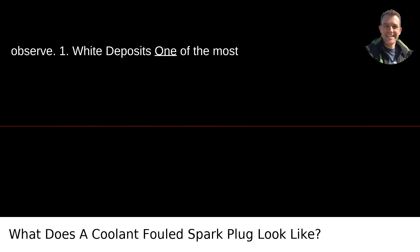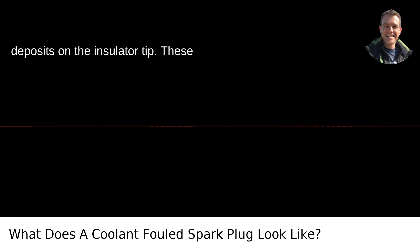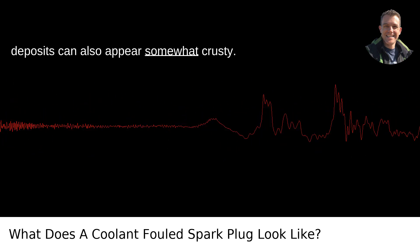White Deposits: One of the most obvious signs is the appearance of white deposits on the insulator tip. These deposits can also appear somewhat crusty.